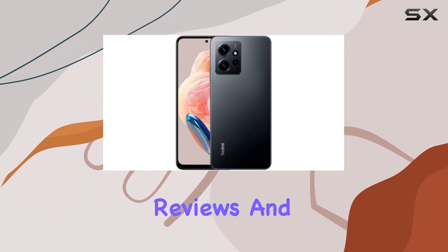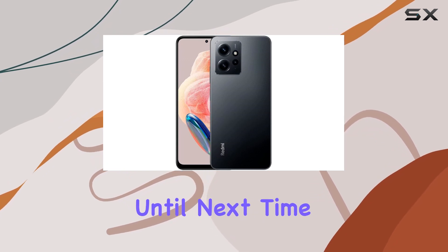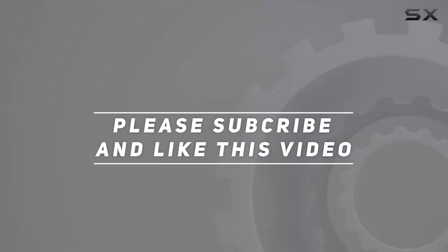Stay tuned for more reviews and don't forget to hit that like button if you found this video helpful. Until next time, this is your host signing off. Check out the video description for updated pricing, and thank you for watching.